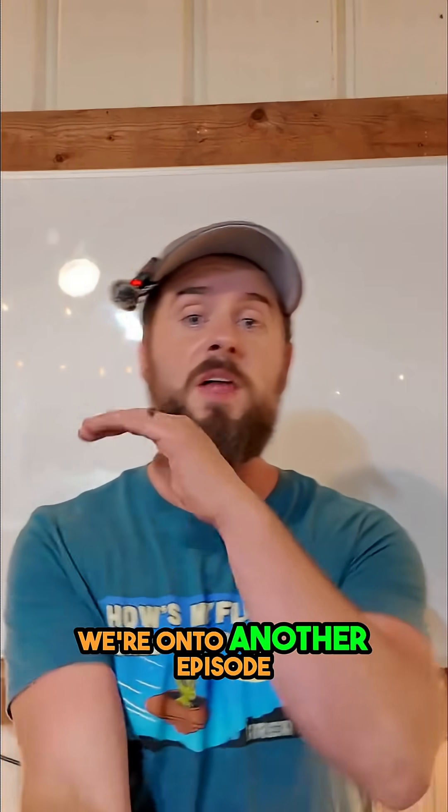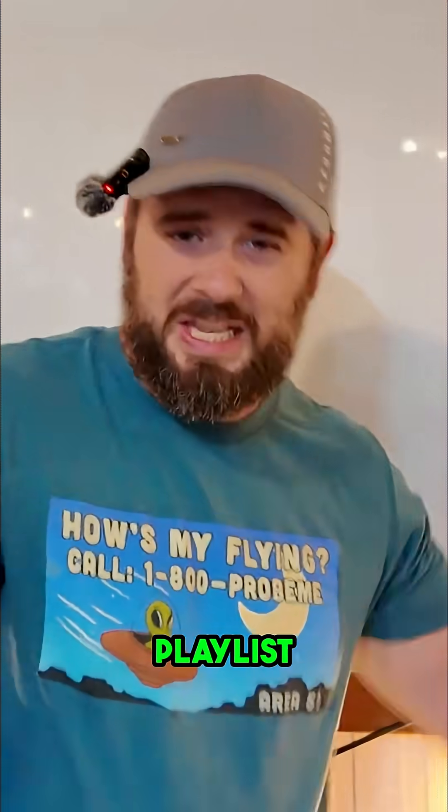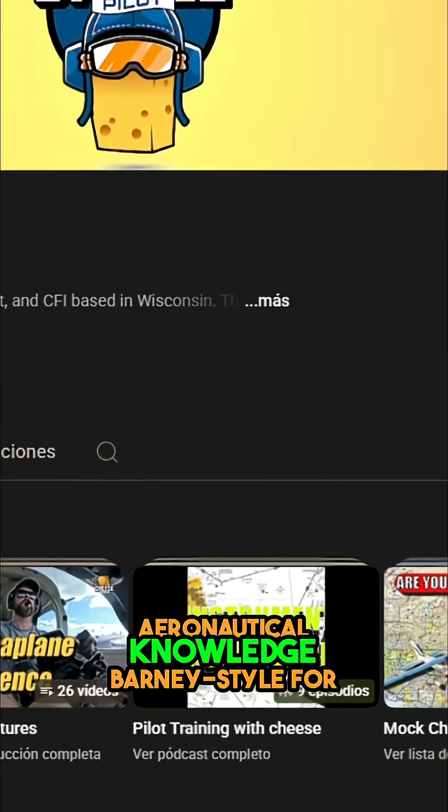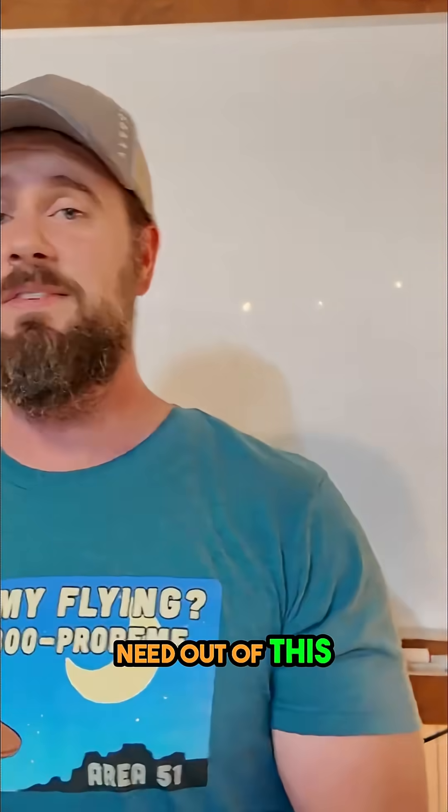Welcome back to the channel, you curved nerds. We're on to another episode of the Pilot's Handbook of Aeronautical Knowledge in Plain English — the podcast, series, playlist, collection of videos in which I break down the Pilot's Handbook of Aeronautical Knowledge, Barney style for you, so you can get all the information you need out of this FAA textbook.